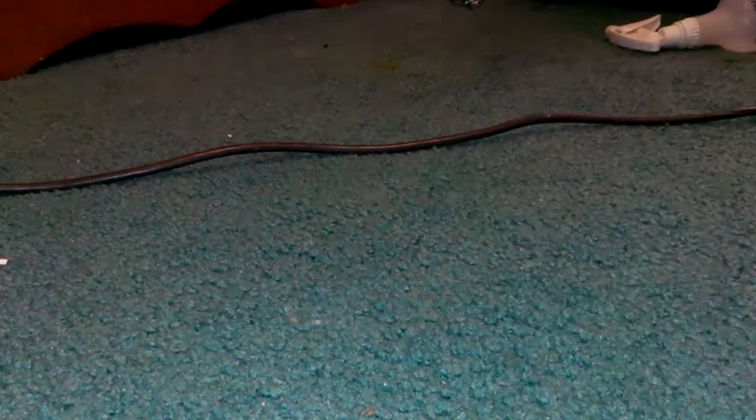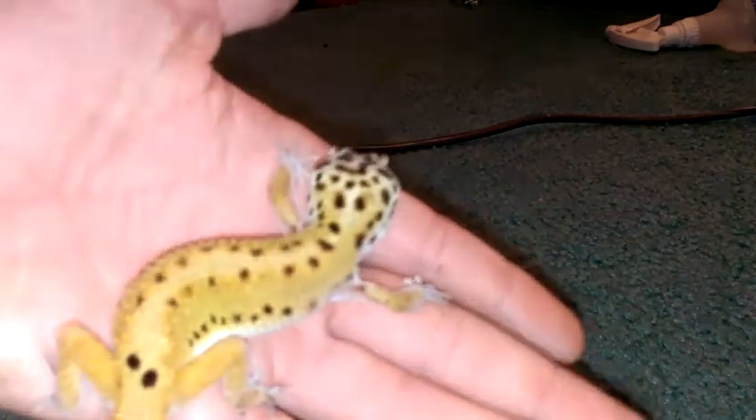Hey guys, today I'm going to be talking about using this stuff right here. It's called coconut fiber, or eco-earth, for these guys — hypergeckos.